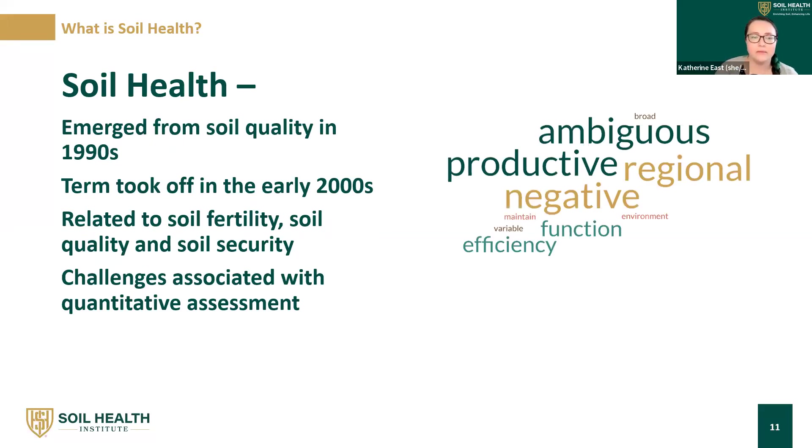Soil health is a term that really emerged from soil quality in the 1990s. Before the 1990s, this word soil health was not in the literature. It really took off in the early 2000s, from the idea that soil is a living system — can a living system be healthy? Quality is less about being a living system and more about the chemical or physical qualities of soil. Soil health is related to soil fertility, soil quality, and soil security, but because of its particular nature, there are challenges with quantitatively assessing it.